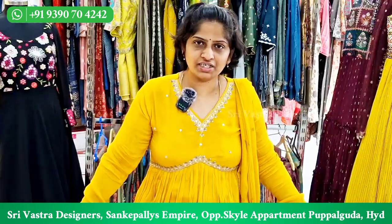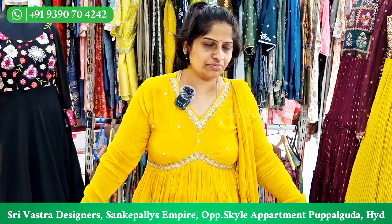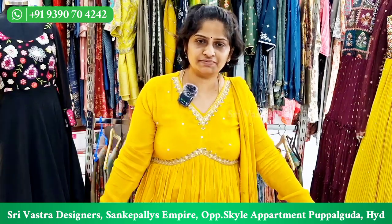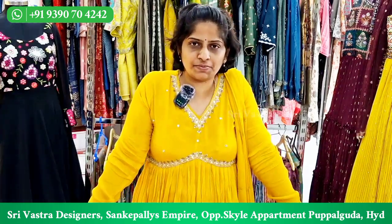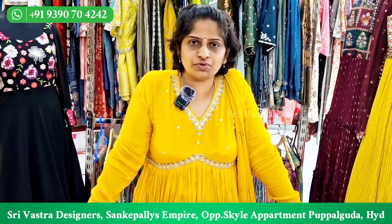Hi, I am Jai Shree from Vastra Designers. You are welcome to our shop. There is a shop on the main road in Skylar Apartments. Our shop contact number is 9390704242.